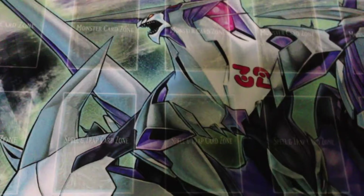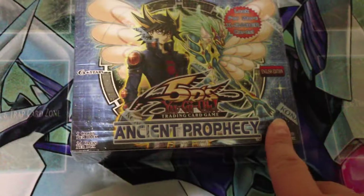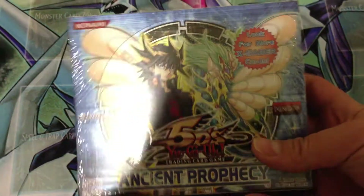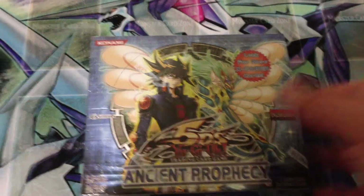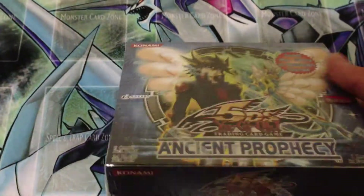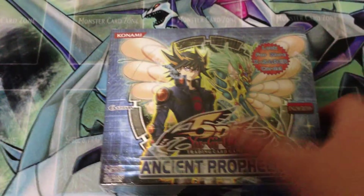Next is something I actually purchased off eBay before winter break — Ancient Prophecy Booster Box Unlimited Edition. This was only $41, picked up in an auction where a family relative bid on it for me. I'm not sure if I will open this or keep it for collection's sake, but stay tuned for that.